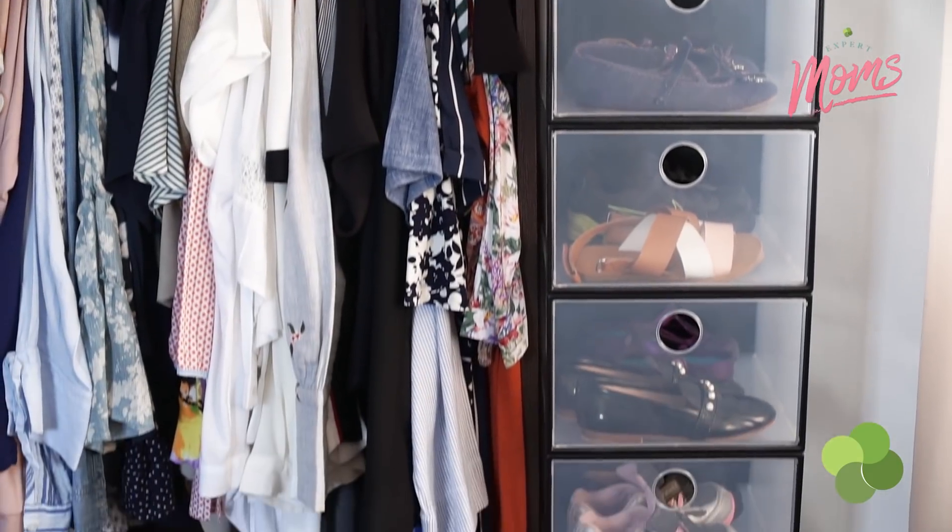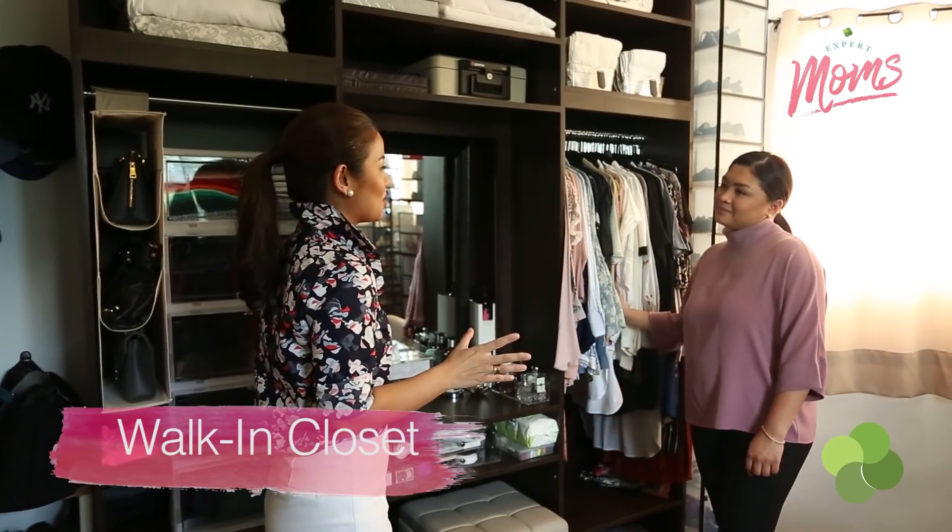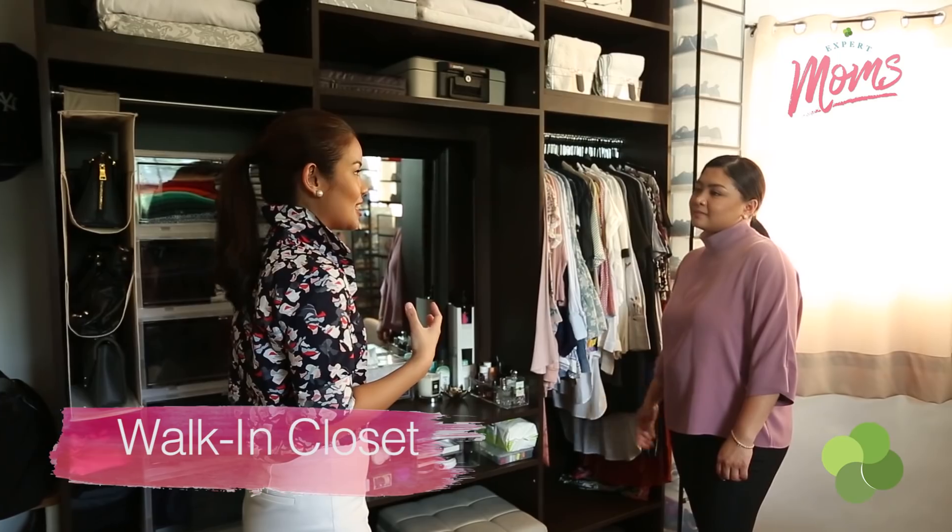Thank you so much for all the tips in the playroom. Are you taking us to another part of your house? Yes — we're off to the walk-in closet. A closet is one of the trickiest spaces to organize.